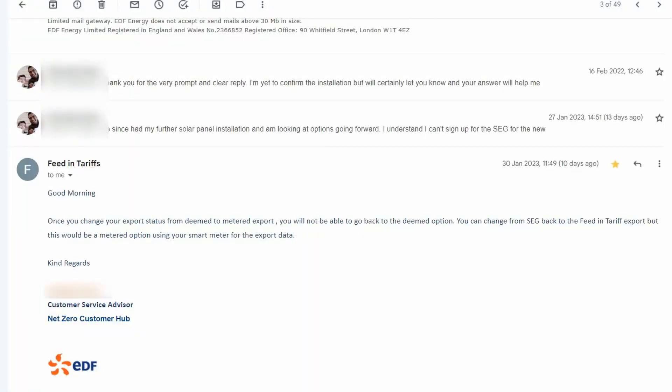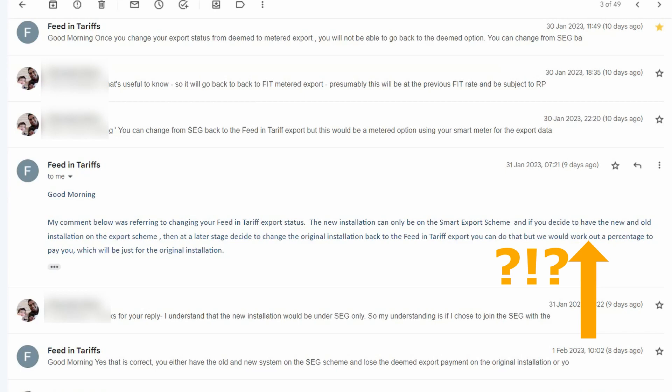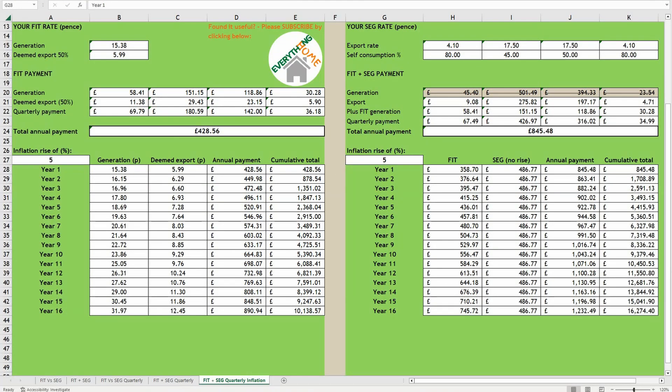It's always good to have actual numbers to back up your decisions and be aware of possible risks before giving up any part of the FIT. You'll certainly want to consider that once you come off the FIT deemed export payment, you can't go back on to it — certainly not the deemed element. According to EDF, my current FIT provider, I could change from the SEG back to the FIT export, but this would have to be metered rather than deemed, where they will work out a percentage to pay me for the original installation. Looking at the worst case scenario, I'd lose around £1,237.28 over 13 years with inflation of around 5% factored in.